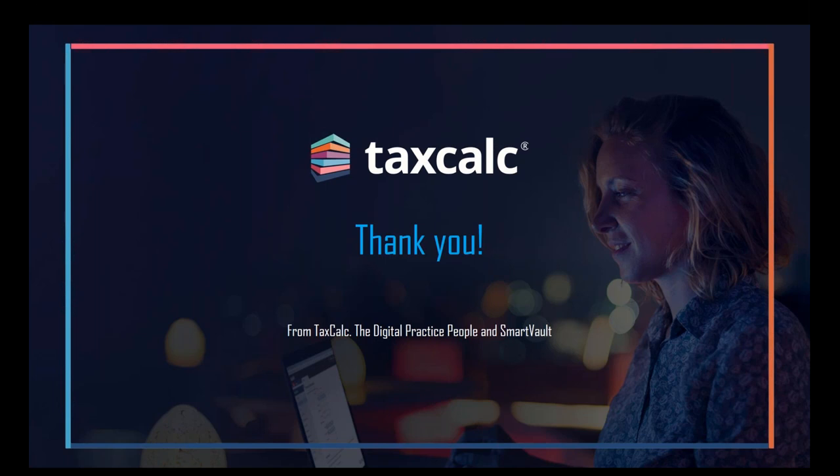A question on permissions: can permissions be set for certain employees where they can view a document but not download it? Exactly — we can get really granular with those access rights, whether that's a client or an internal member of staff. We could make sure that they couldn't view certain documents, maybe they could only download, and we can get really granular with that. So that's absolutely fine.